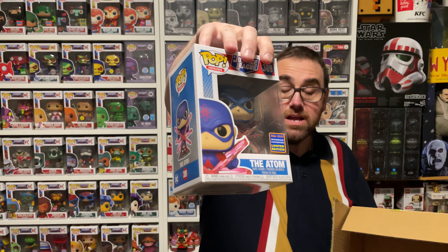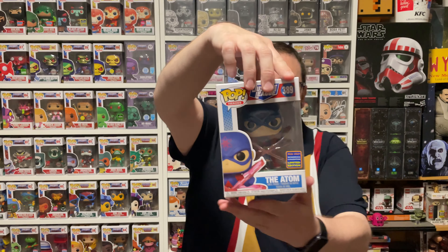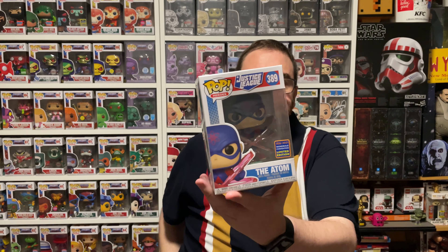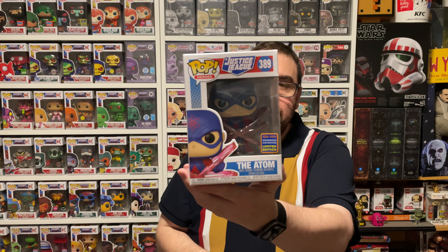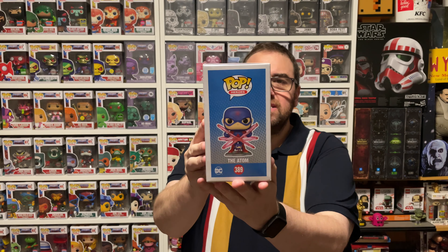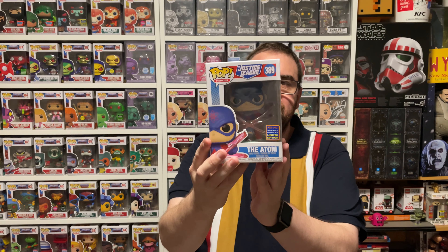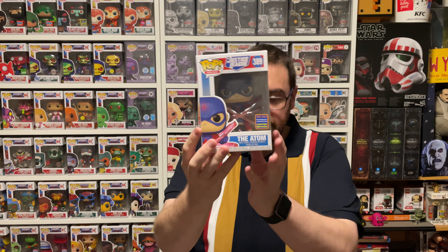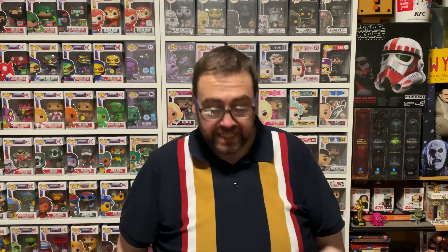Pop number six — so this is the halfway point of the box. Pop number six is the Atom. This one doesn't have the black light in this particular box, but we've got the Atom from Justice League. This was released this year — this is the Wondercon 2021. This was a great pop. I already have this pop. I have to say this was one of the best design pops I have ever seen. I thought they did such a fantastic job with this molding — kudos to Funko for designing that particular one.